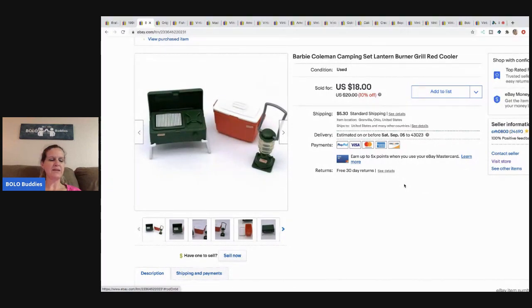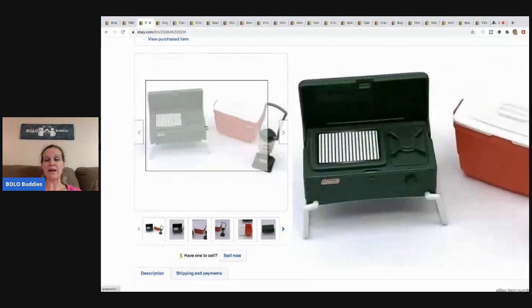The Barbie Coleman camping set — I believe this came out of a toy mystery box, or it might have been a garage sale find where I picked up a bunch of Barbie stuff. I sold this for $15 and the buyer paid shipping. I basically picked up Coleman items and made a small lot.